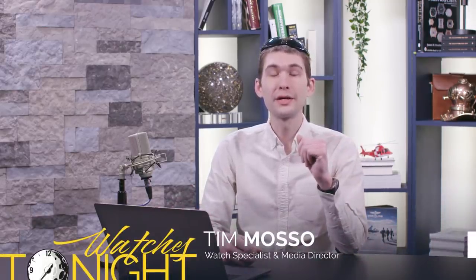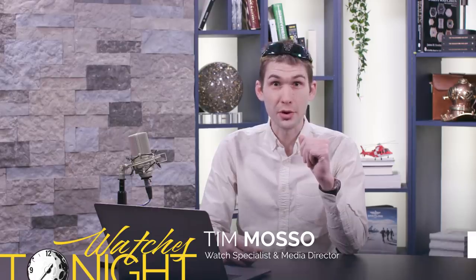Welcome back to Watches Tonight. I am your host, Tim Masso, and I have to come clean. We pre-recorded this show because something very electronic and very expensive broke prior to the broadcast — I can't live stream. Nevertheless, I am coming to you with my team. This is going to be a blast from the not too distant past. Watches Tonight starts now.